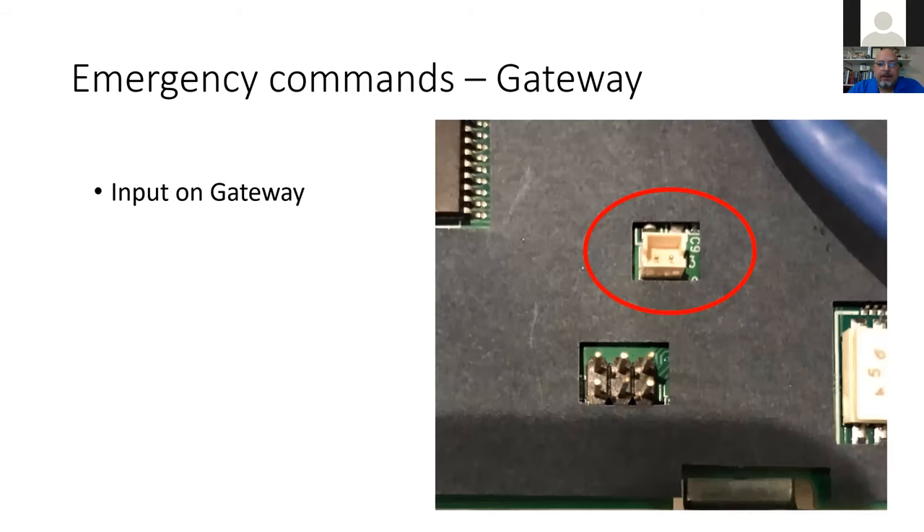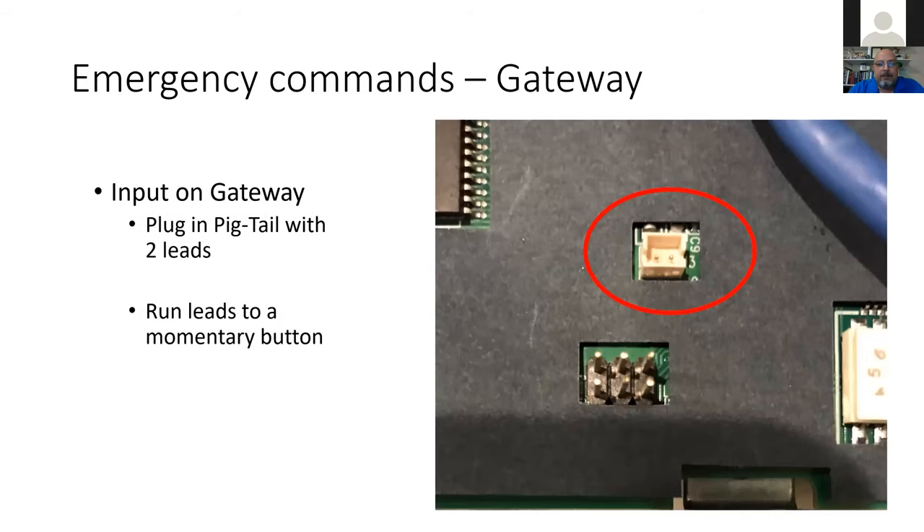As for the gateway input — the plug with the pigtails — you wire that down to any momentary button, hold it down for at least one second, and with the correct firmware update on the gateway, you can send the system into lockdown. It is lockdown only at this time. If you're putting the system in for a school and they want to use gunshot detectors — devices that hear a gunshot, close a circuit, and send a lockdown — you can use that for this. Or you can have these two wires going down to a mushroom button in an office next to the receptionist, and they just push the button and hold it for a second to send it into lockdown.